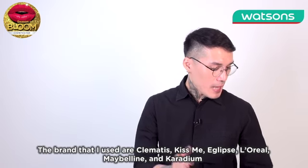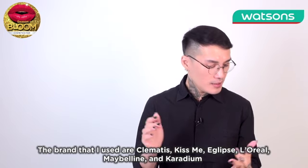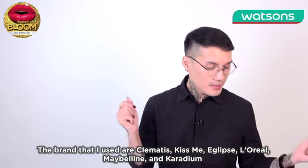The brands that I use are Clementis, Kiss Me, Eclipse, L'Oreal, Maybelline, and Cardio.